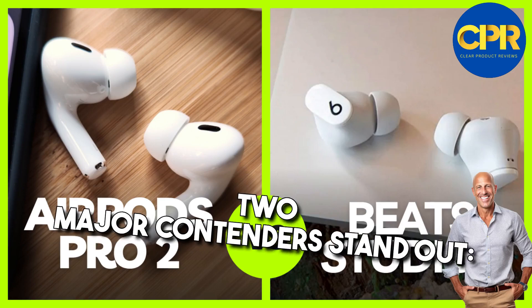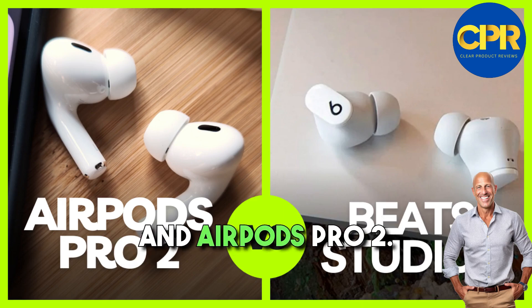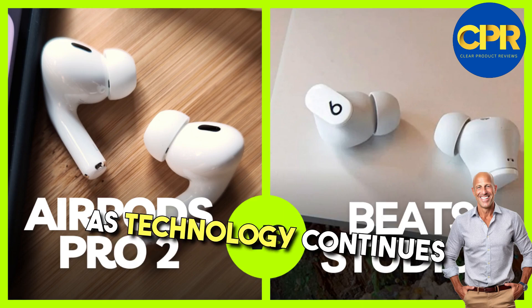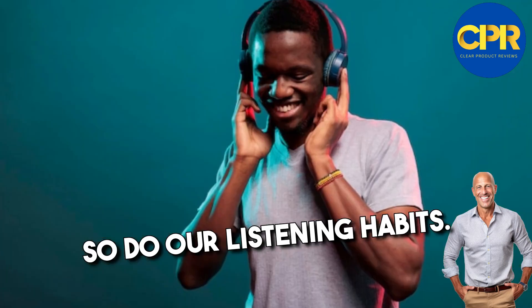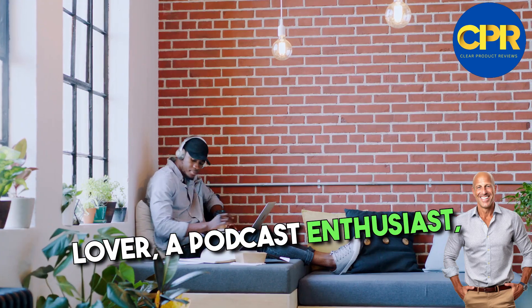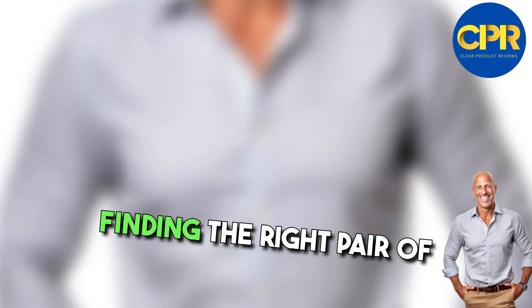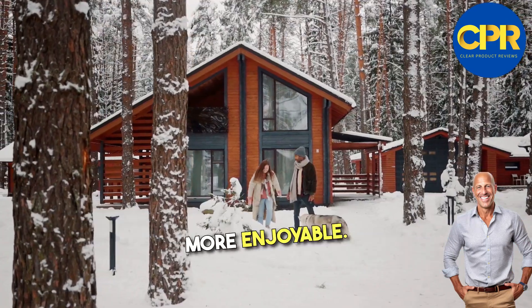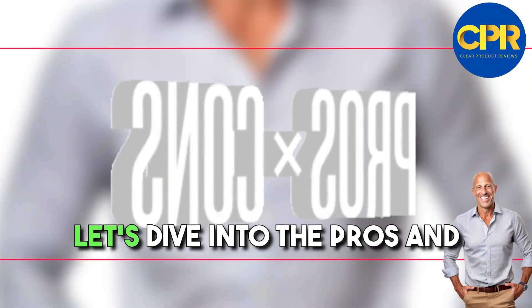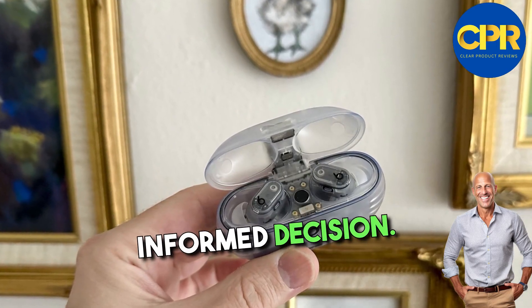In the world of wireless earbuds, two major contenders stand out – Beats Studio Buds Plus and AirPods Pro 2. As technology continues to evolve, so do our listening habits. Whether you're an avid music lover, a podcast enthusiast, or a frequent traveler, finding the right pair of earbuds can enhance your listening experience and make your day-to-day activities more enjoyable. Let's dive into the pros and cons of each option, helping you make an informed decision.